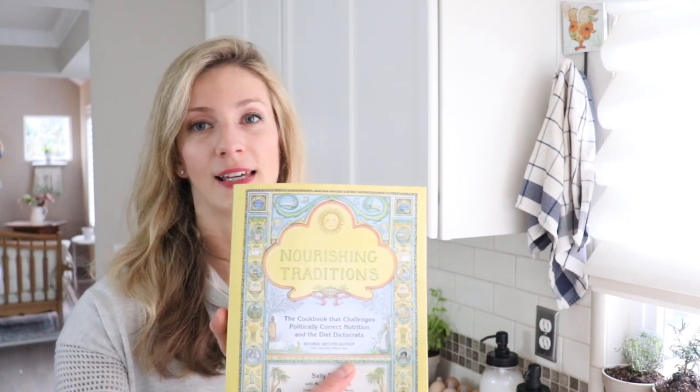Number four — and this is getting a little more sophisticated — is one of my favorite books of all time. This is probably my number one book on this entire list: Nourishing Traditions by Sally Fallon. It's a hefty one, and it's like an encyclopedia of cooking.